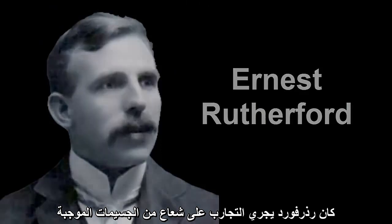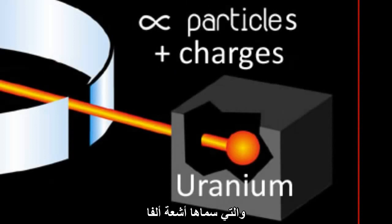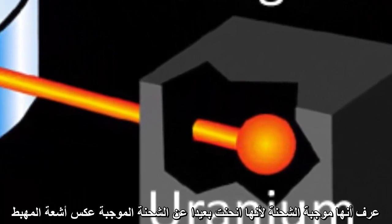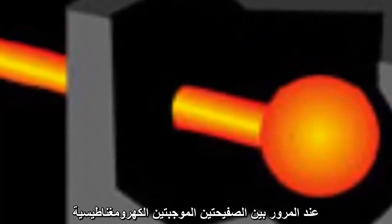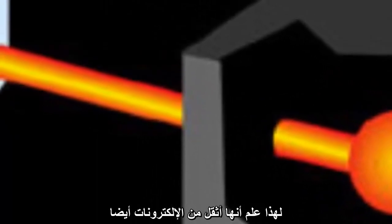Rutherford was playing around with beams of positively charged particles, which he called alpha particles, that were emitted from uranium atoms. He knew they were positively charged because they bent in the opposite direction to the electrons of a cathode ray when passed through charged parallel plates. They bent more slowly than electrons, so he knew they were heavier than electrons too.